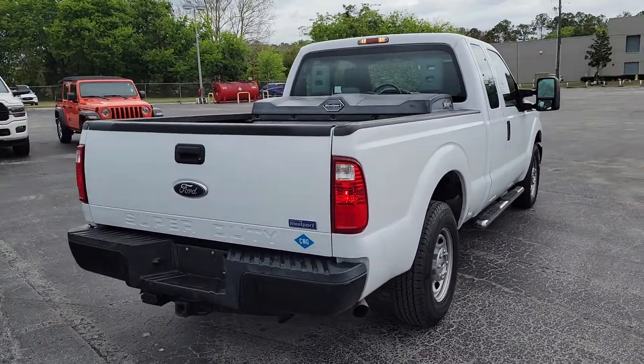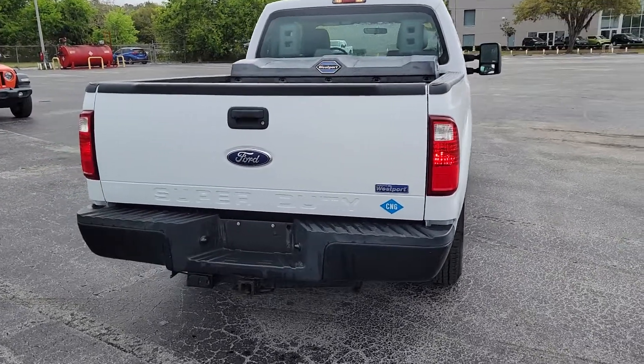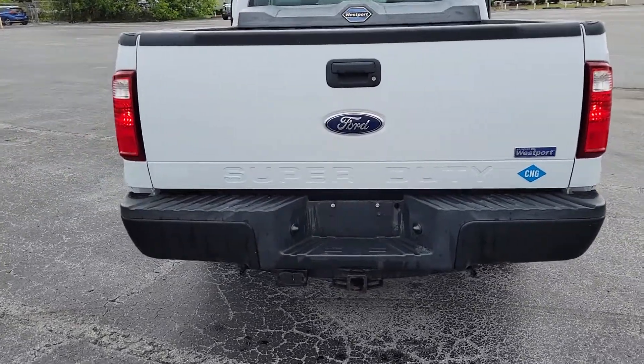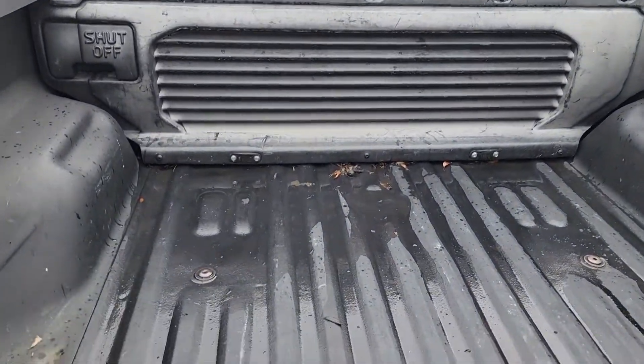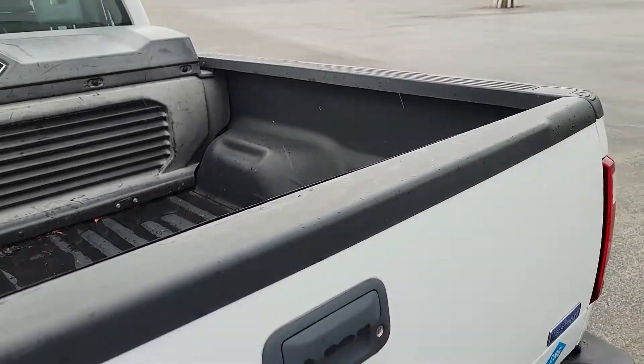Moving around to the back, you'll see it's obviously set up for trailering. You have both the 4 and 7 pin connector. The bed liner's already done — and it is a spray-in bed liner, not a plastic liner.